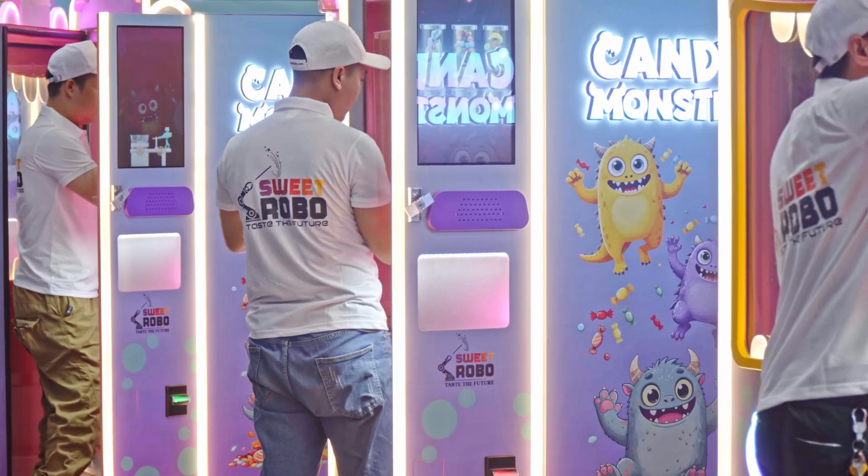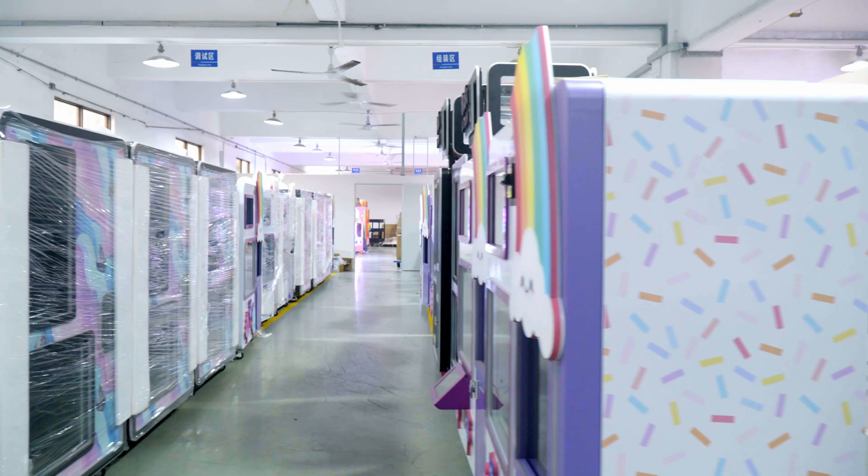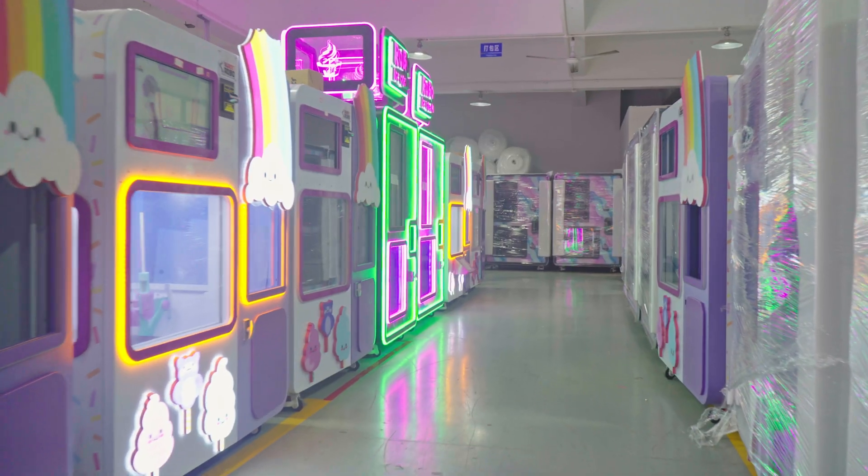Before leaving our facility, every machine goes through a final inspection and is packaged with care, ready for deployment anywhere in the world.